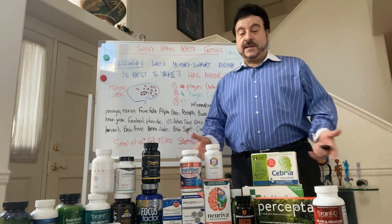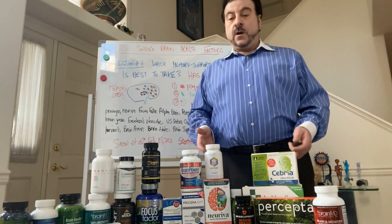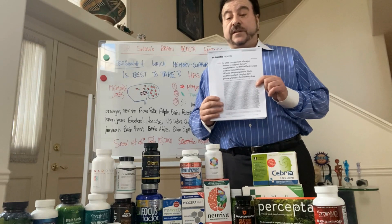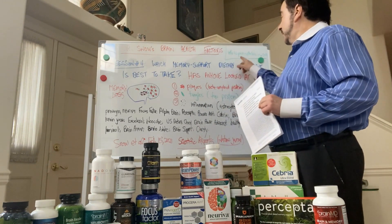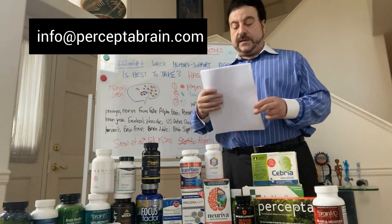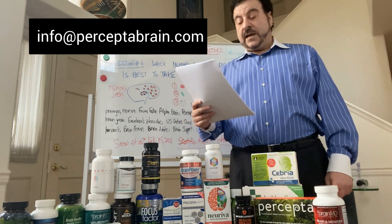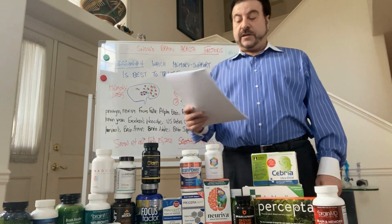Has anybody looked at this? Has anybody taken these off the shelf and started testing them comparatively? Well, we have just done that, and there's a big paper we're about to publish coming out in Nature Scientific Reports — the February 15, 2021 version. It's called 'In Vitro Comparison of Major Memory Support Dietary Supplements for their effectiveness and reduction in inhibition of beta amyloid protein fibrils and tau protein tangles, key primary targets for memory loss.'